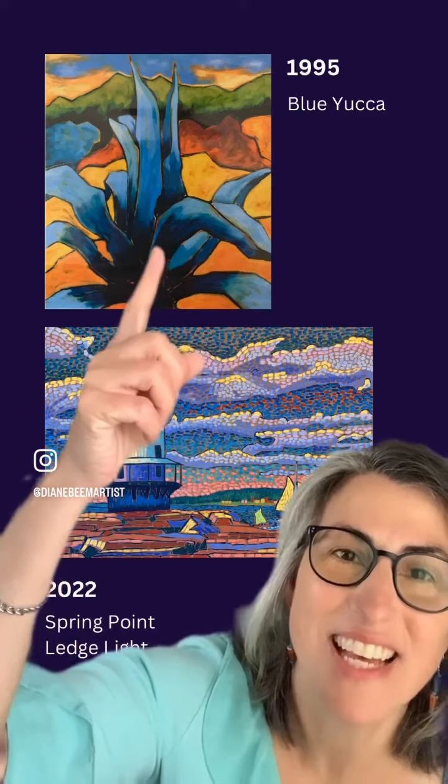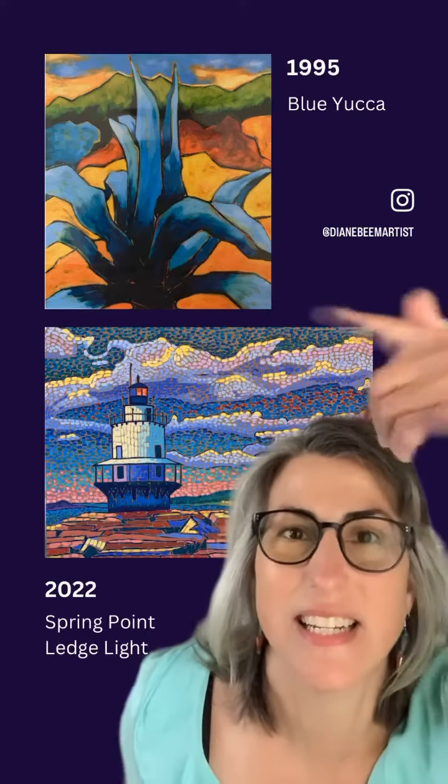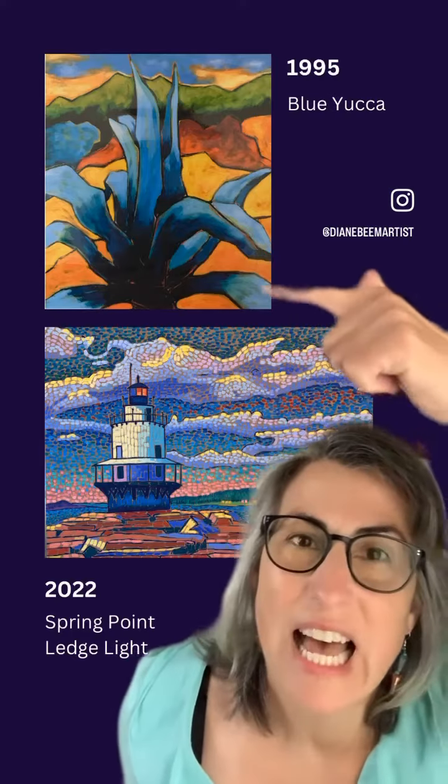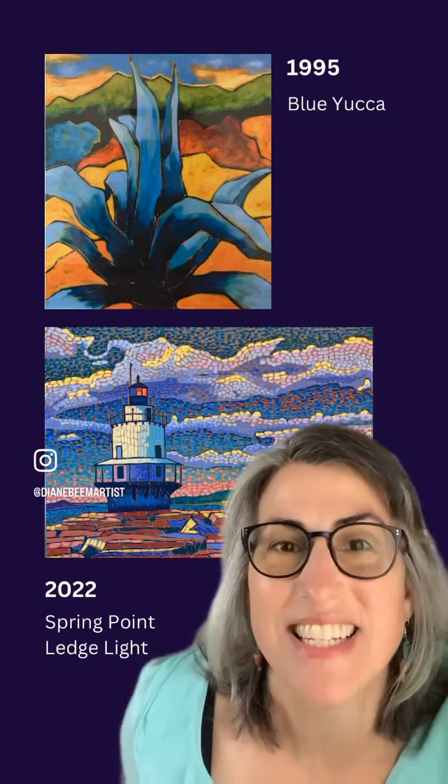So I found this just, you know, popping through some images on my Canva. I had stuck it in there and forgot about it. And I thought, you know what? I want to put this one next to this one.